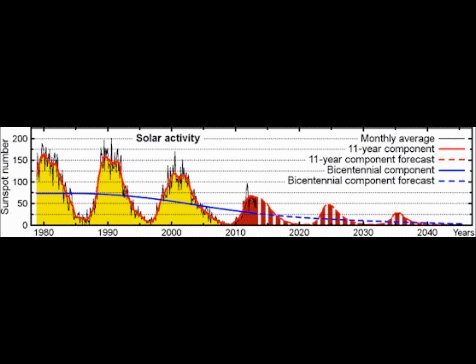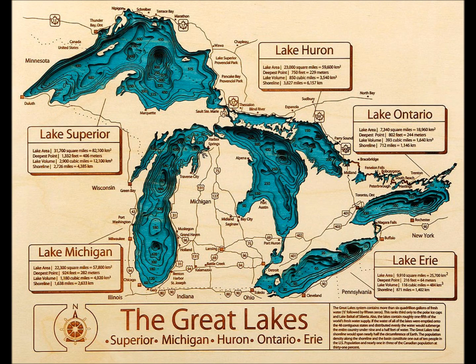As solar activity diminishes — which is the true driver of the climate on the planet — along with the heat sinks in the ocean that either absorb or release heat, if it is going into a cooling phase, we should start to see signs around us, which we are currently.